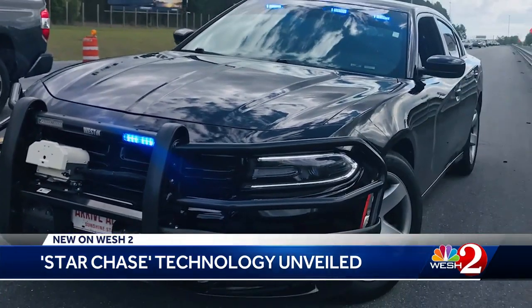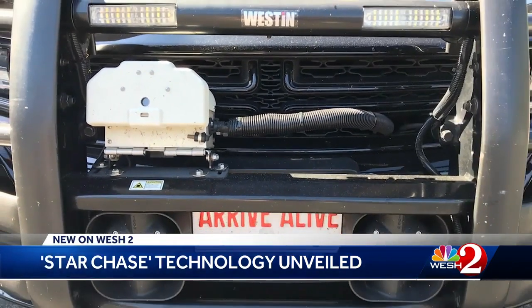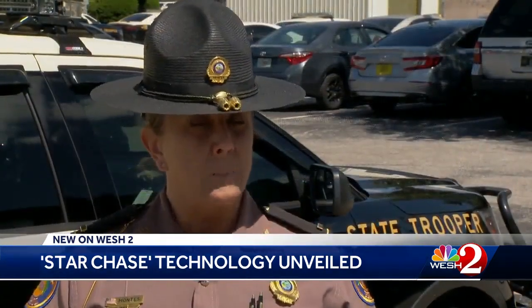These photos show the launcher attached to one of the 75 FHP cars presently using the gadget on a test basis. It's given us the GPS technology where we're able to track those vehicles.